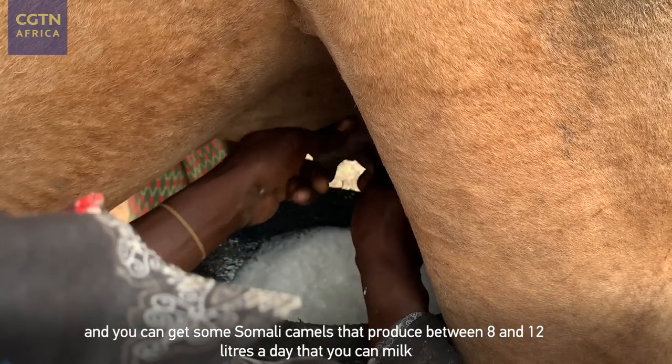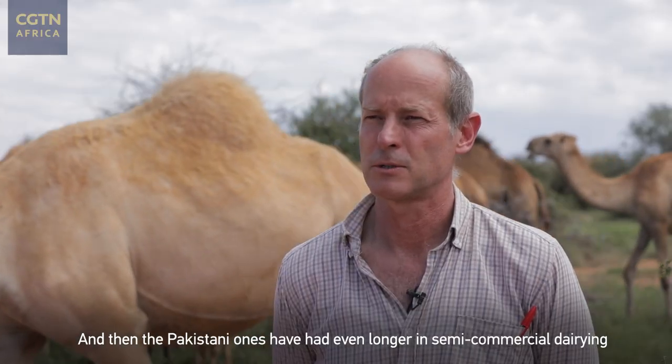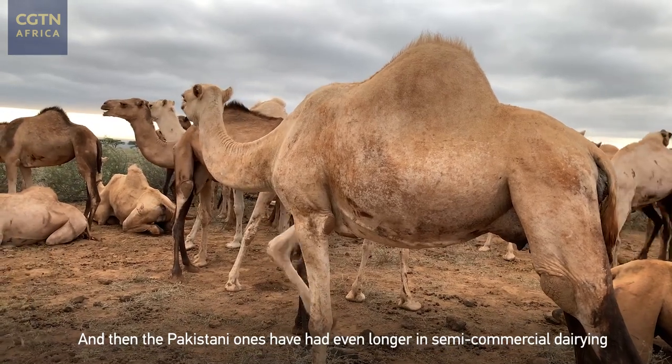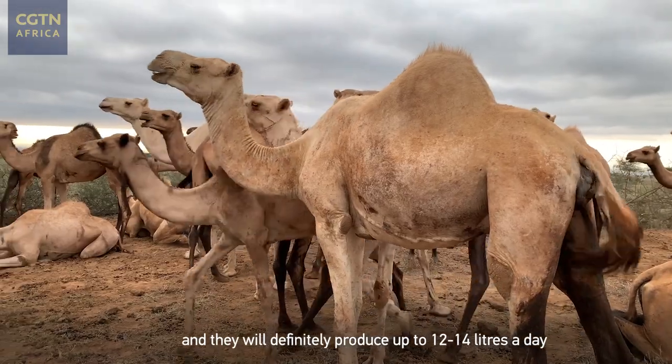You can get some Somali camels that will produce between 8–12 litres a day that you can milk. The Pakistani ones have had even longer in semi-commercial dairying and they will definitely produce up to 12–14 litres a day.